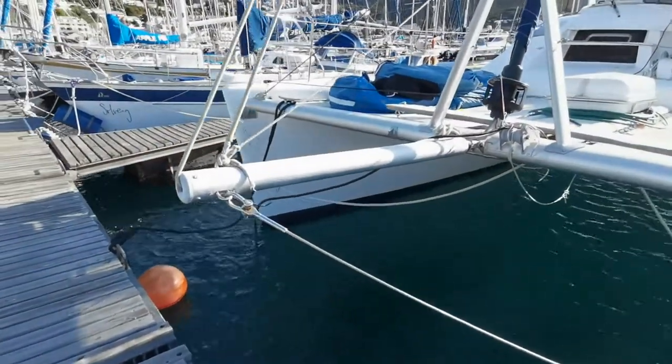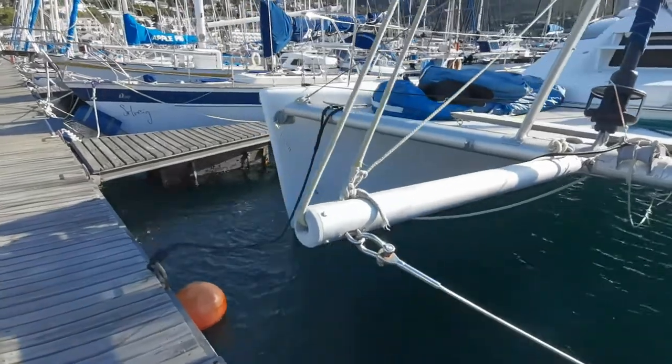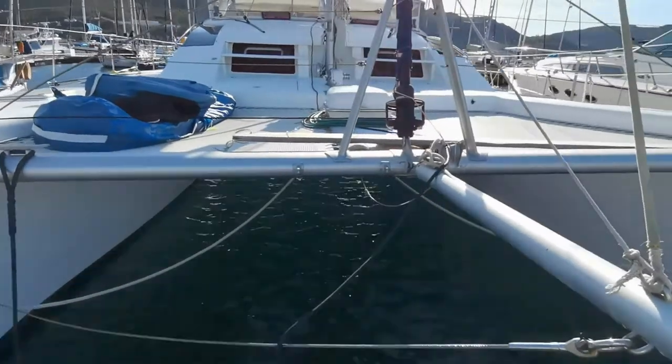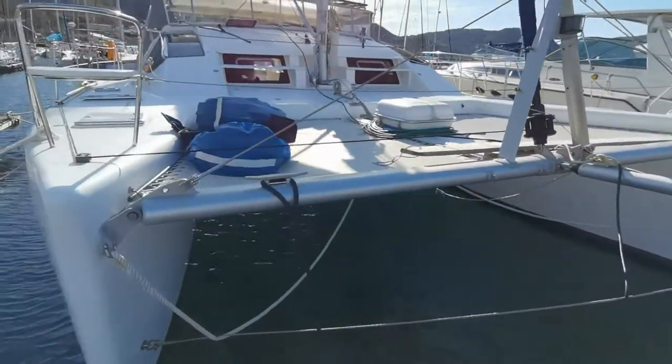We've got her Prada on the front. She has her existing Code Zero and a brand new equivalent. There's precious little on this boat that would require attention before undertaking a major cruise.